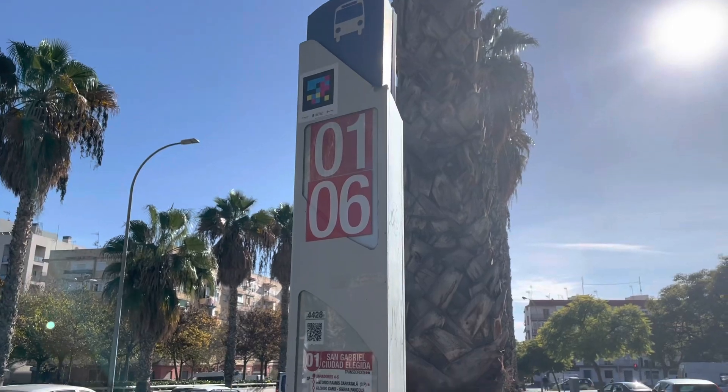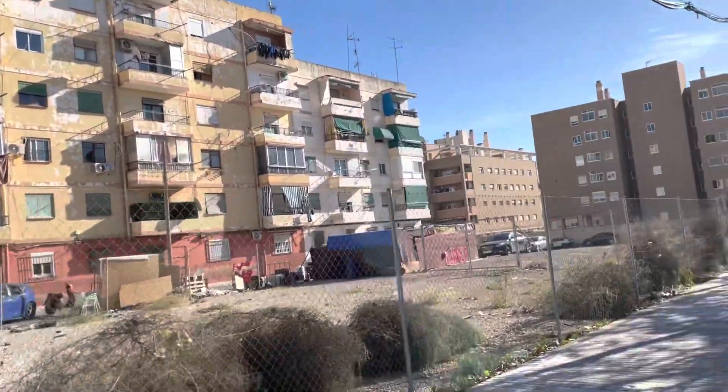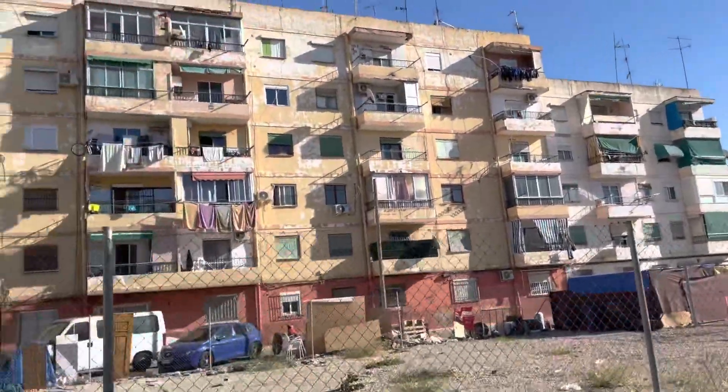Catch a bus — bus 01 and 06 come here. So these are pretty old accommodations against the new ones over there. But yeah, let's go.